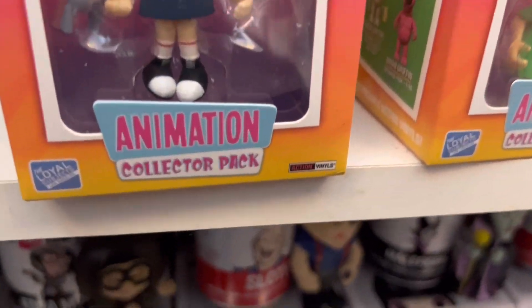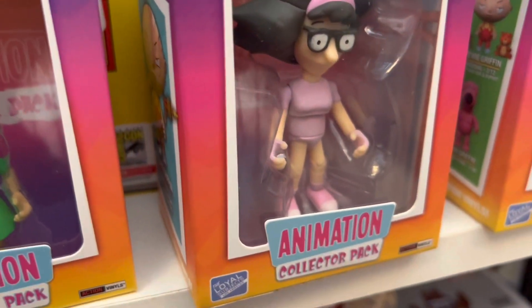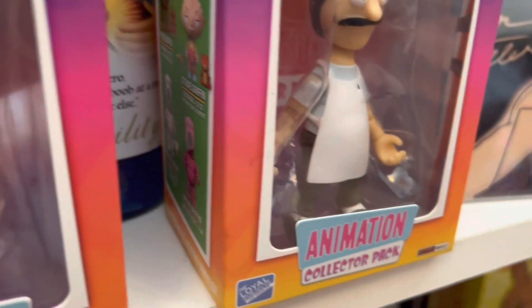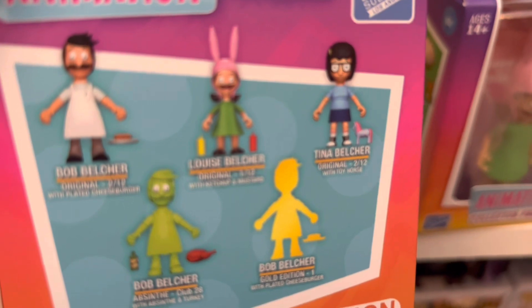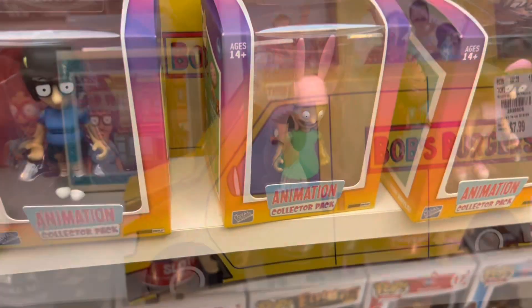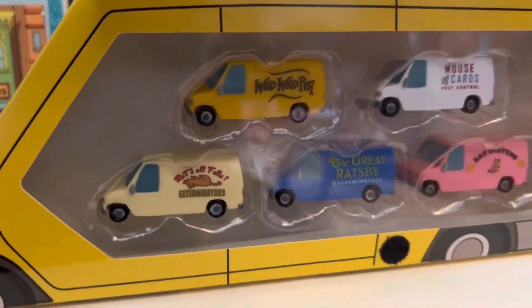Then I have these animation figures. Tina right here is worth about $13. Louise is worth a big old whopping $35. Next to Louise we have another Tina, and then we have Bob worth $14. I have a piece of fan art someone did — Bob Belcher's Griller, like Michael Jackson's Thriller — for $3. Next we have a little Bob's Burgers van set; when you open it up it shows five different pest-control vans with cute little sayings. It's worth $35 — I bought this for $7.99, so that's a pretty good increase.